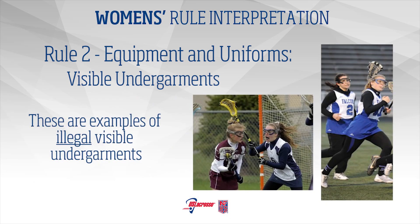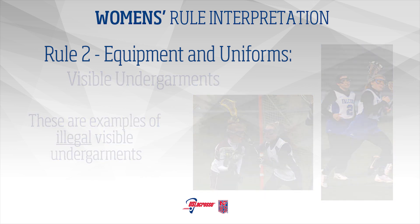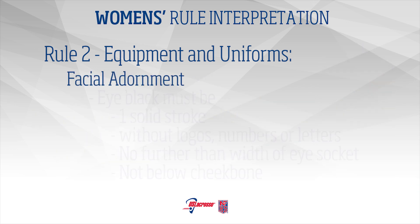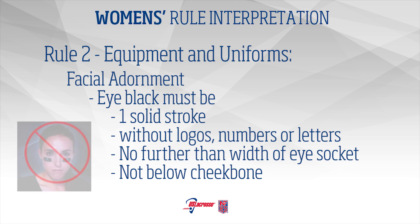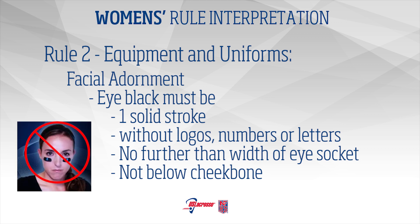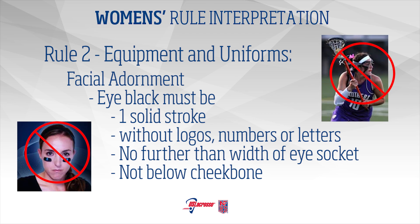All team members choosing to wear visible undergarments must match each other. Facial Adornment: Eye black, worn on the face, must be one solid stroke, with no logos, numbers, or letters, and shall not extend further than the width of the eye socket or below the cheekbone.